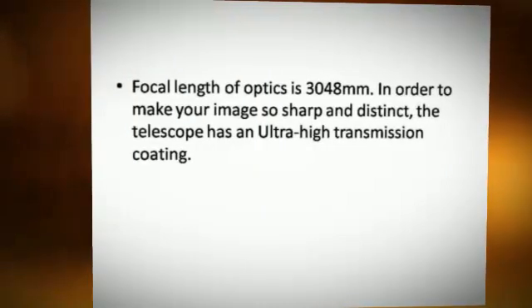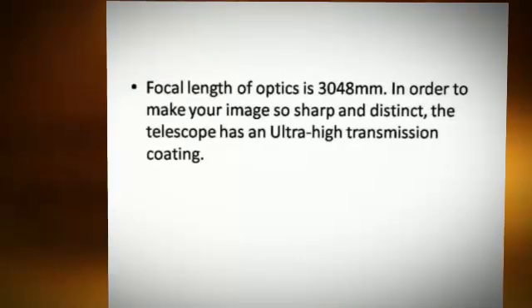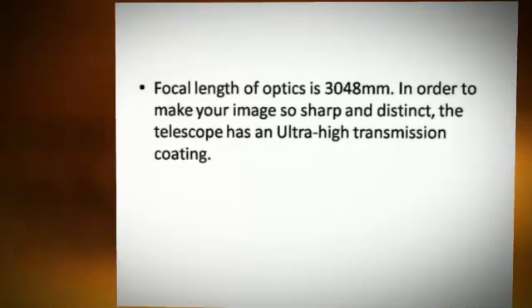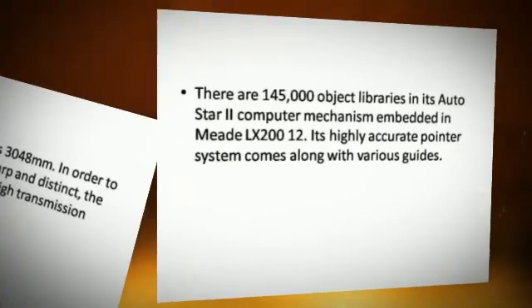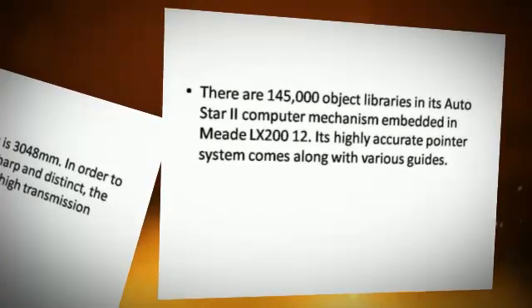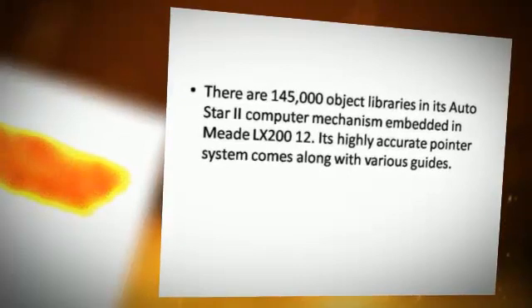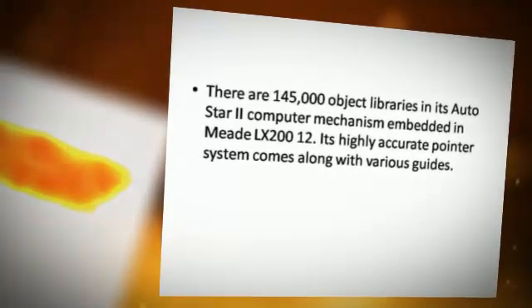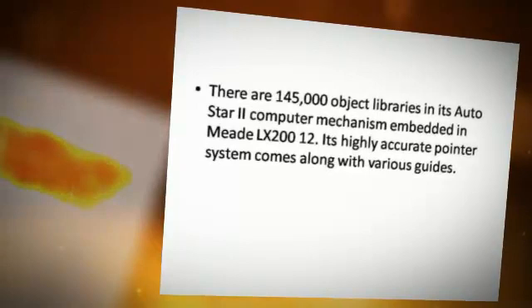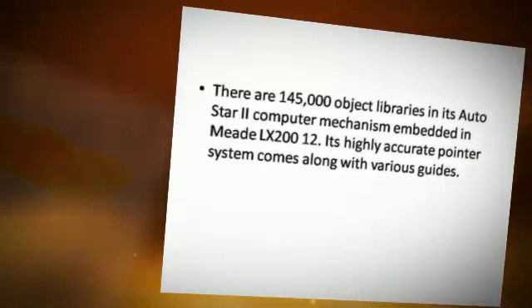In order to make your image sharp and distinct, the telescope has an ultra-high transmission coating. There are 145,000 object libraries in its AutoStar 2 computer mechanism embedded in the Meade LX-200-12. Its highly accurate pointer system comes along with various guides.